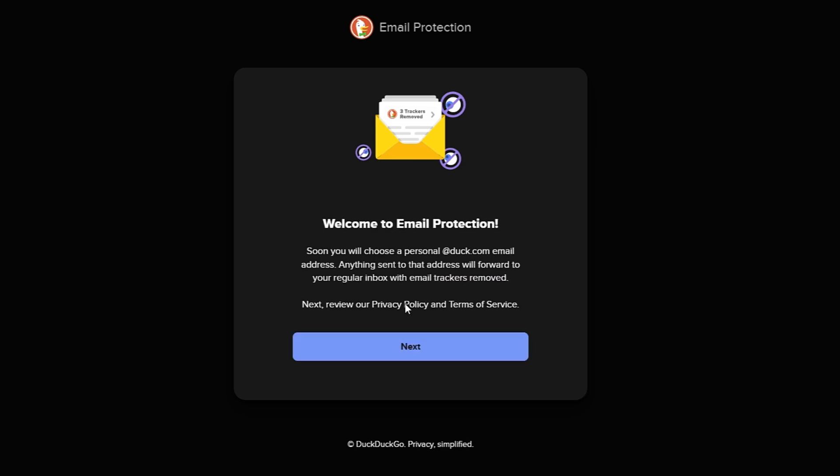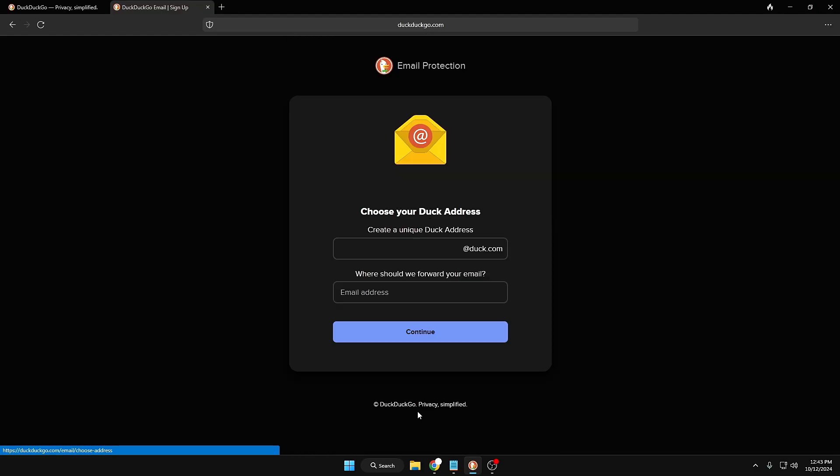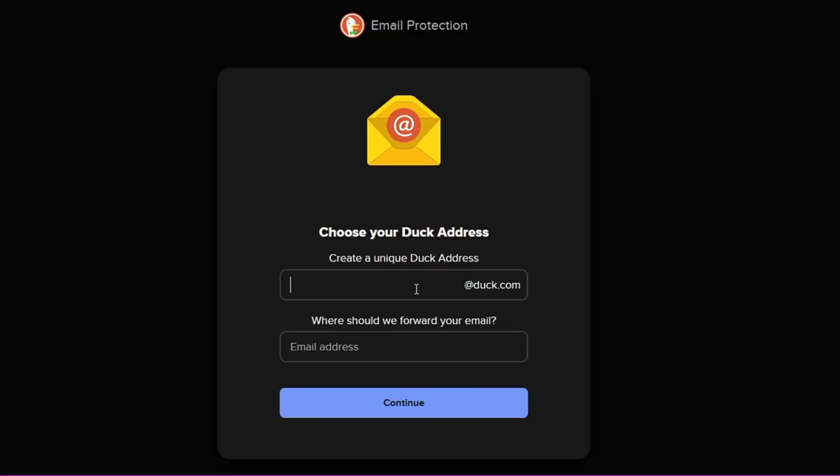Click 'Get Started.' You'll see: 'Welcome to Email Protection — soon you will choose a personal @duck.com email address. Anything sent to that address will be forwarded to your regular inbox with email trackers removed.' Click next. Basically, what we are doing is creating a new Duck email for absolutely free and connecting it with our regular email address. From next time, whenever you share your email, you don't have to share your real email, and nobody will be able to track your location or email activity.